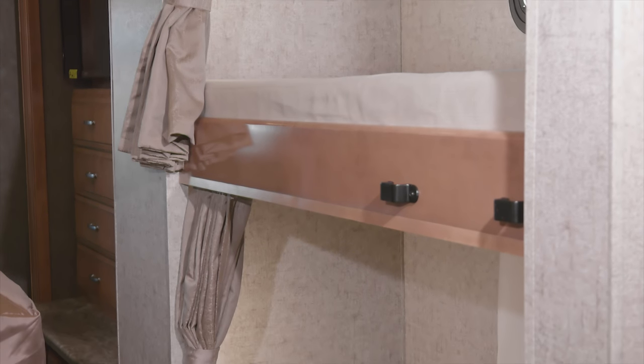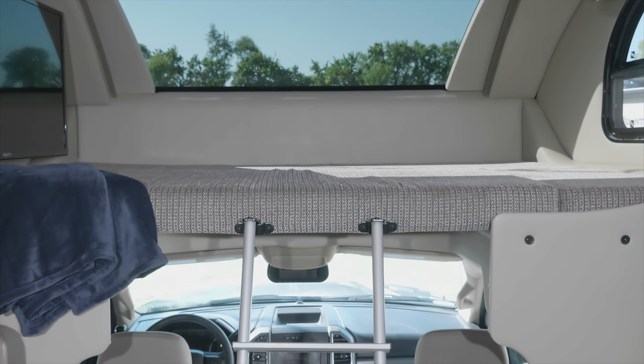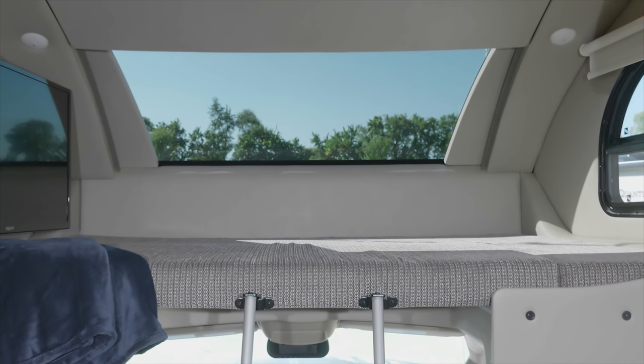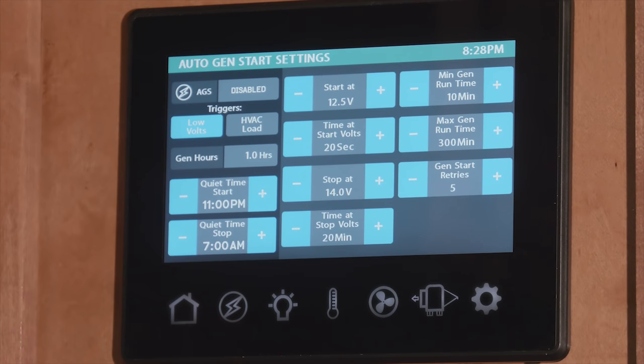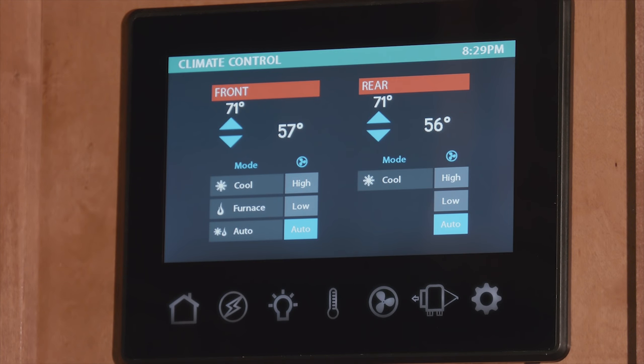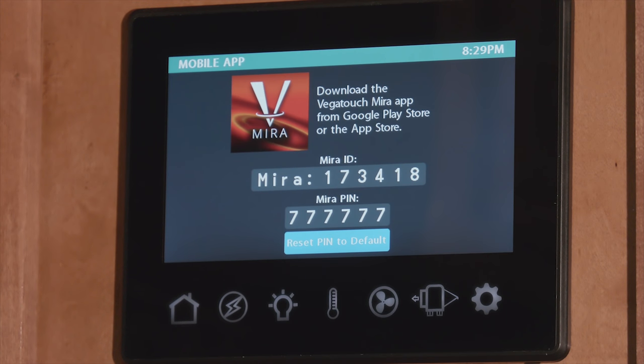When you need more sleeping space, the Magnitude offers a bunkhouse model, and up front you'll love the large over the cab bunk with powered sky view shade, easily controlled from the multiplex wiring system. The multiplex wiring system is where you can set your auto gen start, adjust the climate on your ceiling ducted ACs, control slides and check tank levels — plus it is app enabled so all the same features found on the full color touch screen can be controlled on your favorite mobile device.